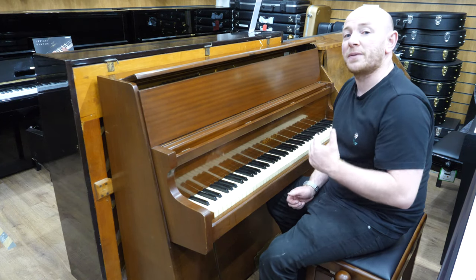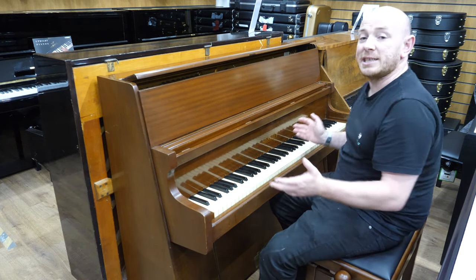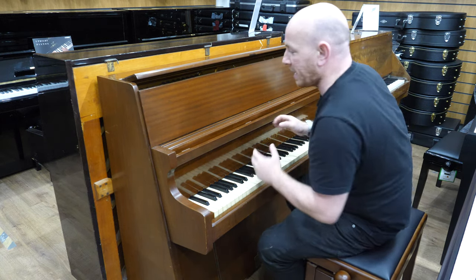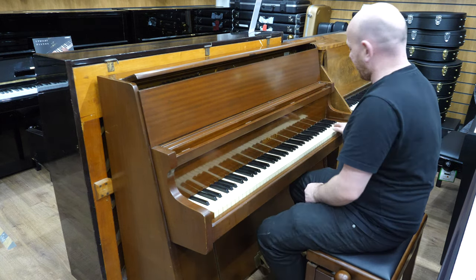Hello folks and thanks for watching. We're ShevardPhoenix.co.uk and this is our Bentley Upright Piano in a slightly up-deckle case, mahogany finish, 85 note keyboard.